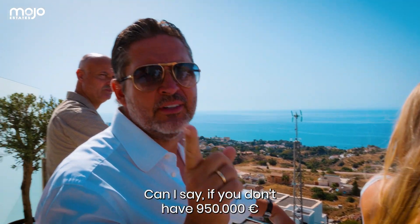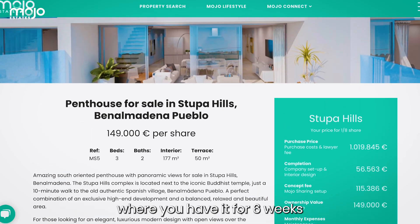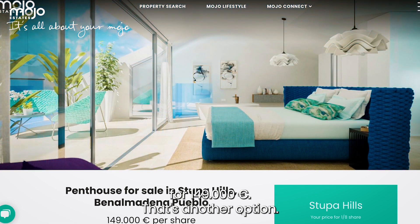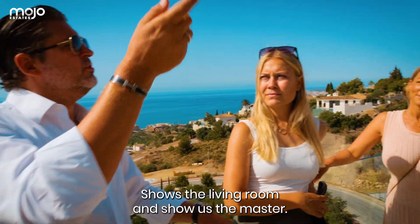If you don't have 950,000 euros, we bought in phase four an equal penthouse for our sharing concept, where you have it for six weeks for 149,000 euros. But this is about owning a new development that has recently just come back on the market as a resale. Show us the living room and the master.